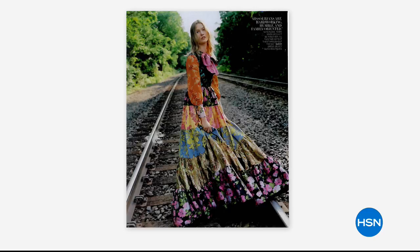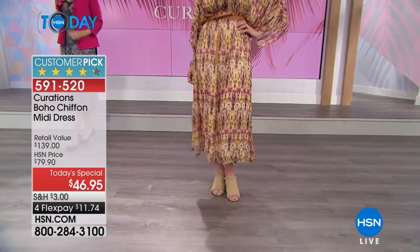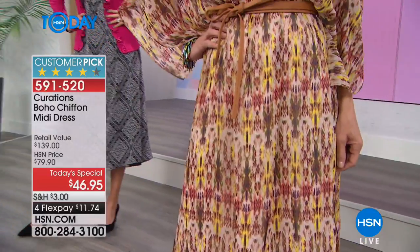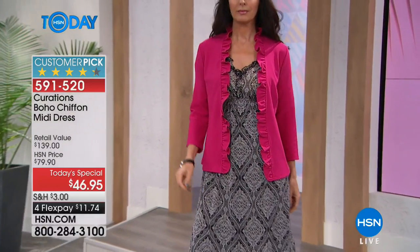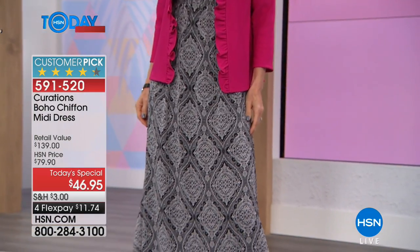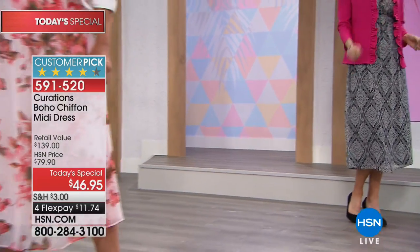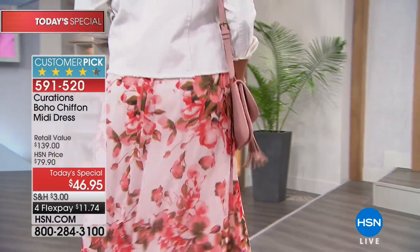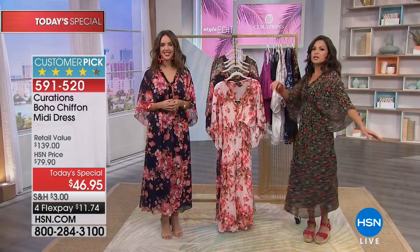Taking something on trend and making it relatable, wearable, and comfortable — that's the most important thing. The boho look is all about a free-flowing, comfortable silhouette. The dress is chiffon fabric, so it's lightweight. You're not being swallowed up, it doesn't feel heavy — it's that perfect blend of movement and flowiness without feeling like too much fabric.